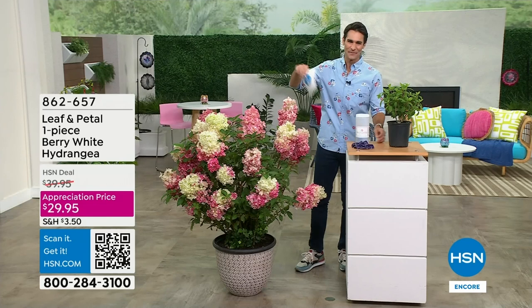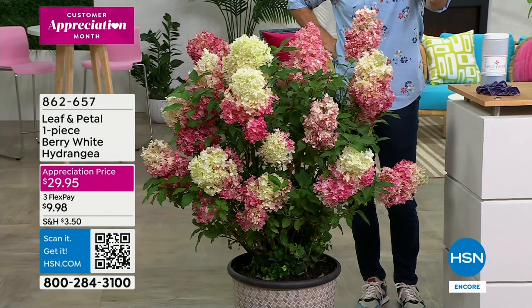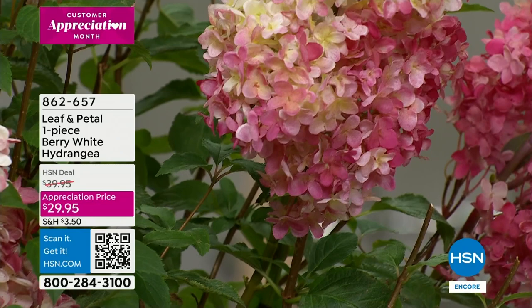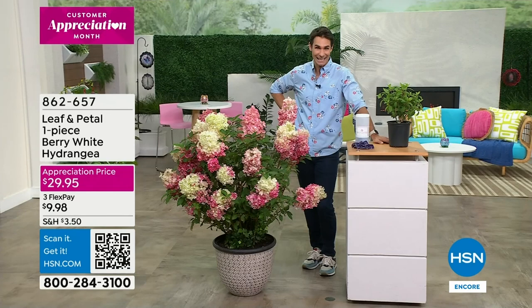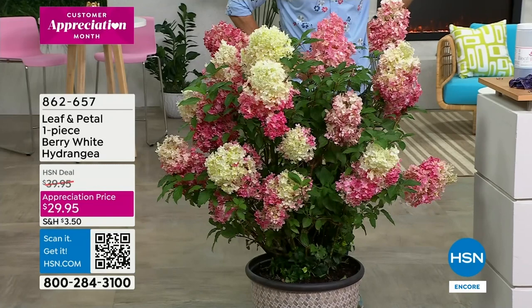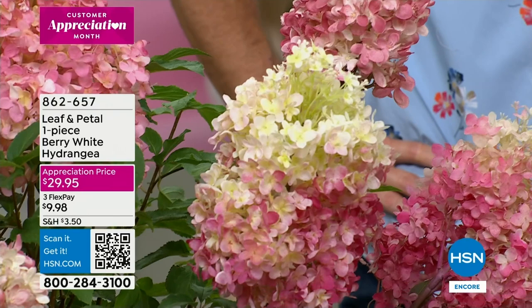Oh, look how beautiful this is! Thank you to our crew for moving this out here. The color, the depth - this is from Leaf and Petal. Maybe you haven't shopped with us before - Leaf and Petal is our only brand that we go to for beautiful blooms and foliage to bring that life. I love the name: it's called the Berry White Hydrangea. Our appreciation price is $29.95. I'm going to invite back in professional gardener and landscape artist Carrie Mobley.